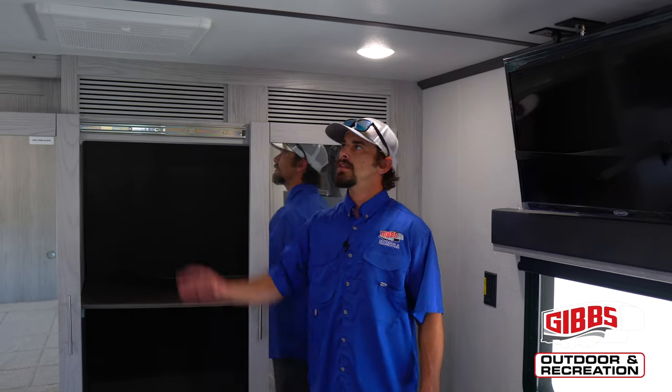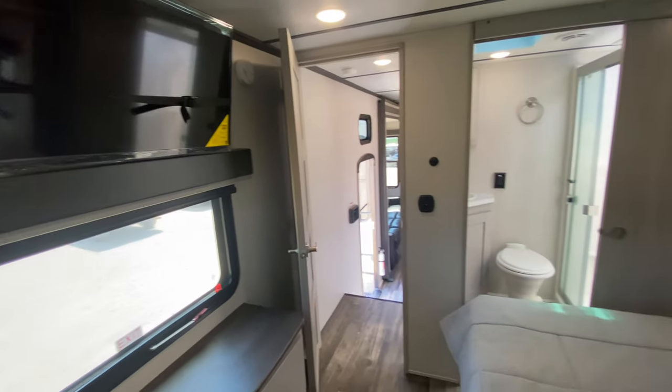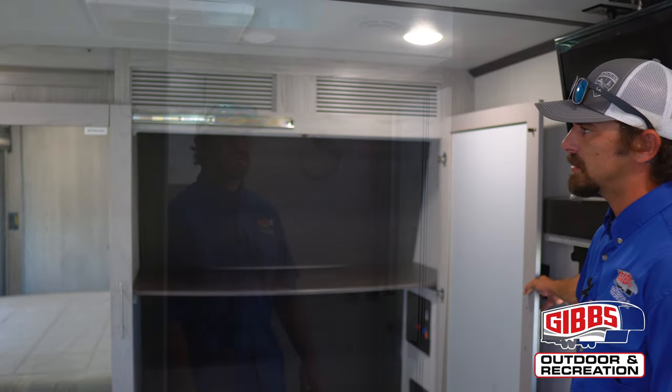In the bedroom of the 419, we have our own AC unit in this camper. This is a triple AC camper. We have a queen-size bed. We have a couple drawers for some extra storage, and then we have washer-dryer connections in our closet.